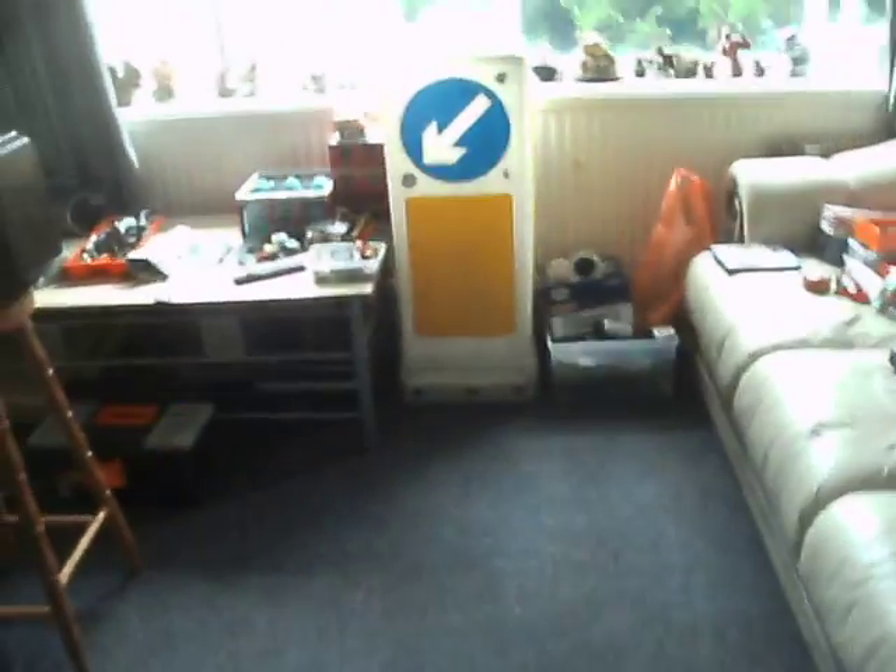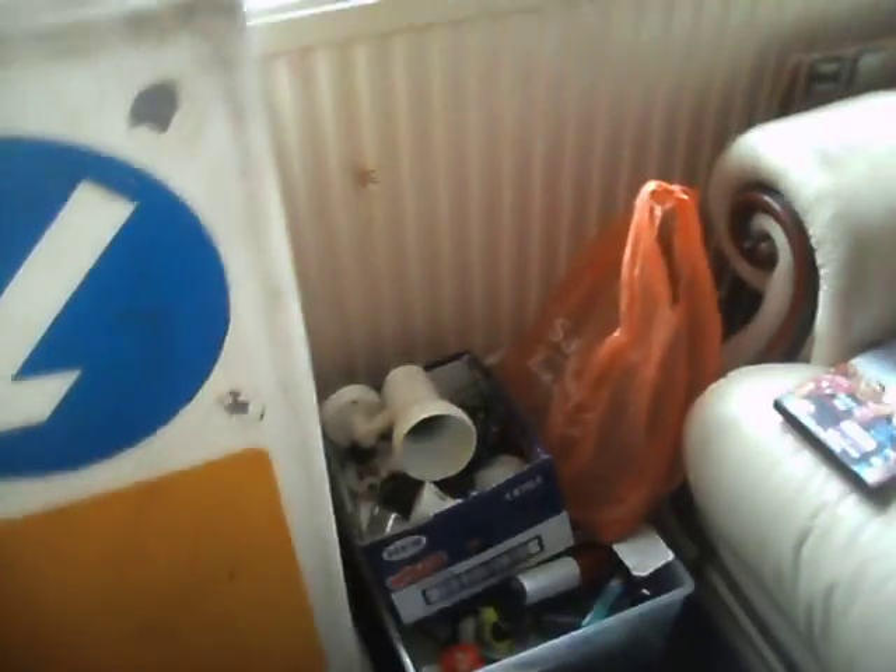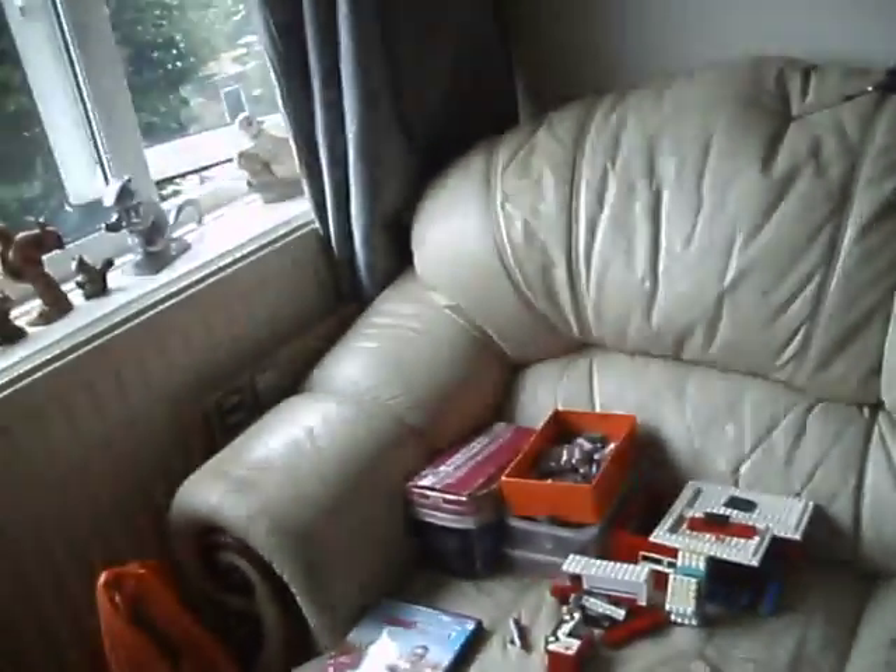Hi guys. As you can see I have been busy. I'm a long way off from finishing anything. I've just literally thrown a few bits in that box and in this tub. All the rightful places are in the bedroom, but I want to clear the bedroom up before I sort that lot out.